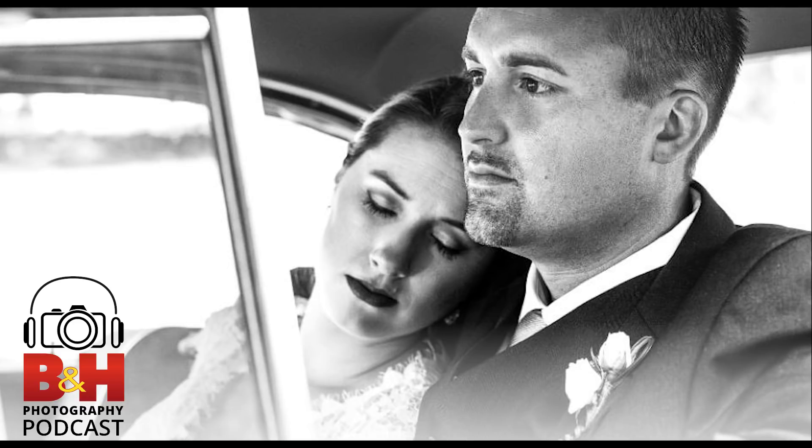We've been in LED lighting for close to a decade. Our first innovative product was called the Ice Light, and we're on our second version. It was helped to be invented by Jerry Ghionis, one of the biggest portrait and wedding photographers in the world. It's like a lightsaber — LED, dimmable, daylight balanced, battery operated.